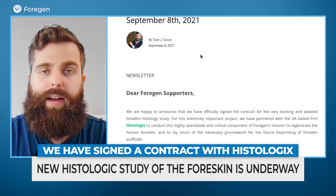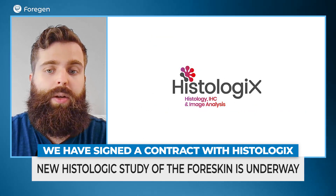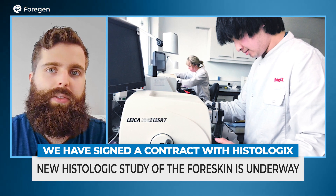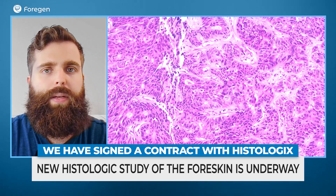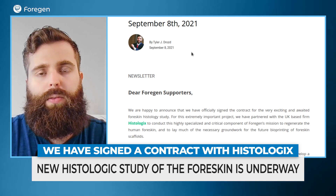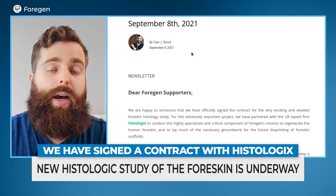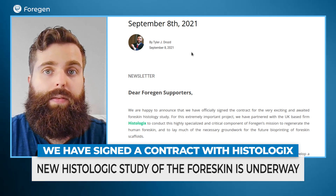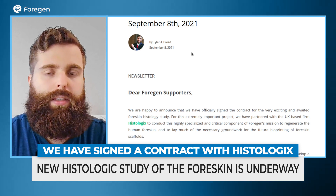The first update we have, and I'm very excited to announce this, is we've officially signed our contract with Histologix, which is a UK-based firm. They're also connected with their tissue supplier, and they will be helping us to carry out our histology study. It's a very important study because it's not only going to be providing data for our researchers in Italy for human trials, but it also can help to lay the groundwork for future research, which will be actually bioprinting of foreskin — being able to make our procedure available on a much larger scale and in many more locations as well.